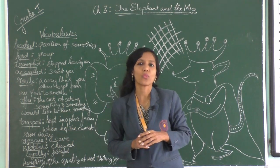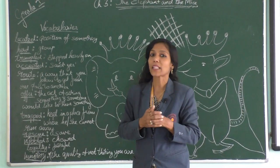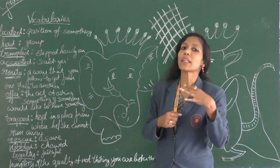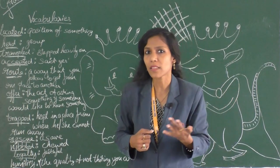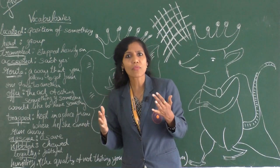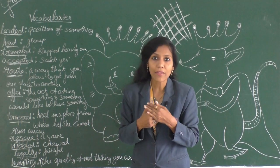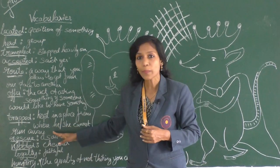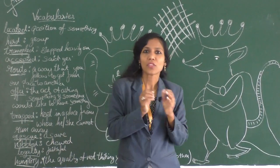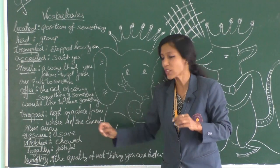Next is 'nibble' — mice nibble. You have seen that when they nibble, they leave small small pieces; they cut, cut, cut and eat. That is called nibbling. Next is 'loyalty' — being faithful. Whatever you see, whatever you do for that person, is being loyal to that person. Next is 'humility' — the quality of thinking you are not better than the other person.